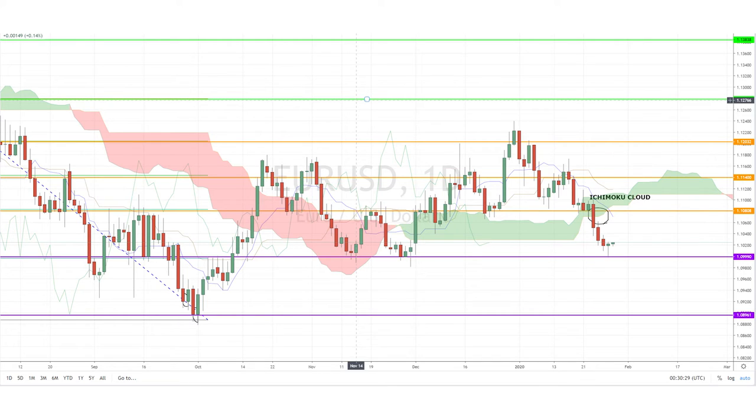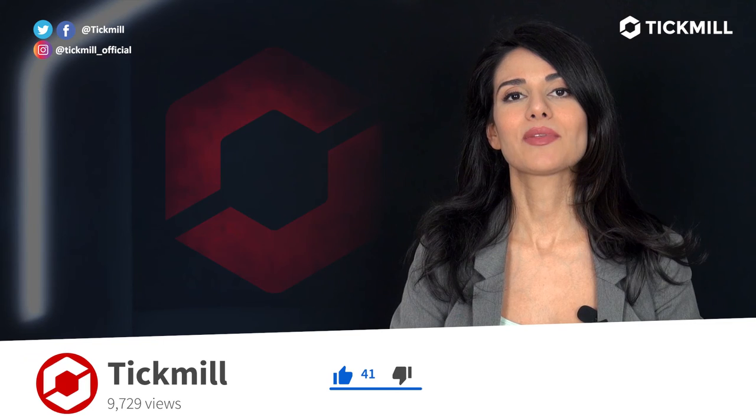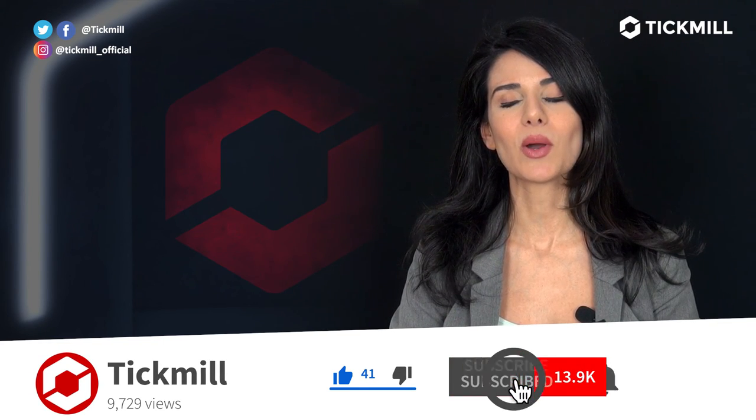Don't forget to let me know what you think of the EURUSD pair's price action in the comments. Of course, trading in the financial markets involves a risk of loss, and you should only trade the money that you can afford to lose. If you liked this video, give it a thumbs up and subscribe to the Tickmill YouTube channel and Instagram and all the other social media. I'll get back to you with more updates tomorrow.